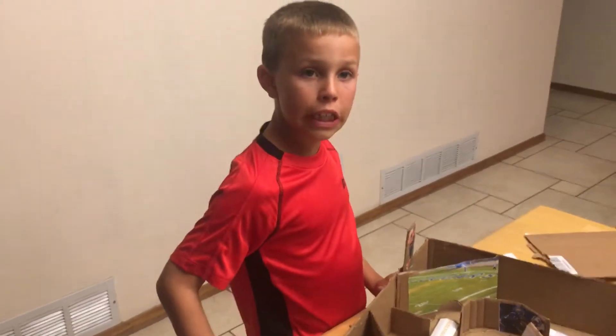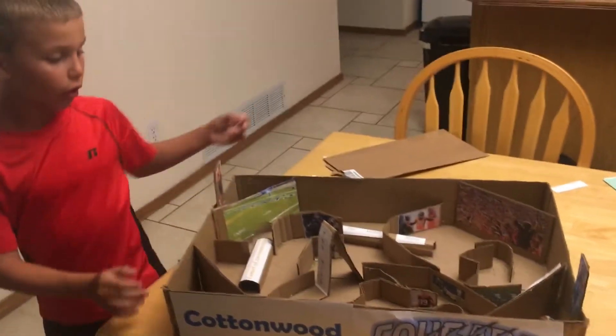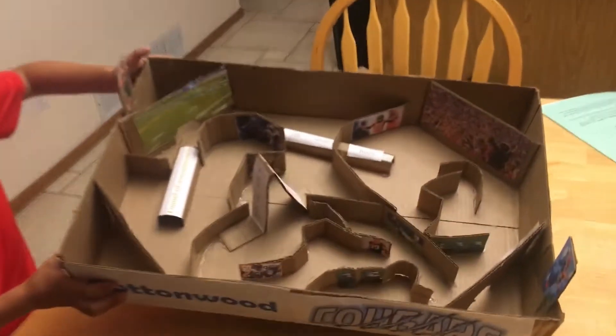Today, I'm going to do the cardboard challenge. As you can see, I already built the cardboard challenge. I'm going to take a big look at it.